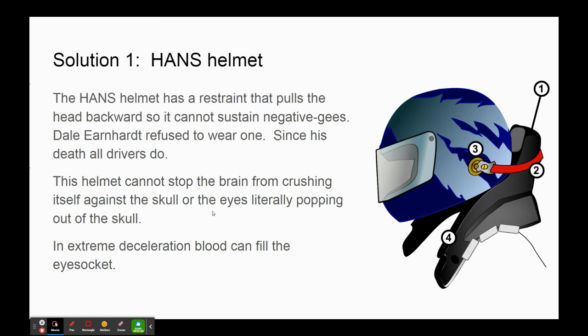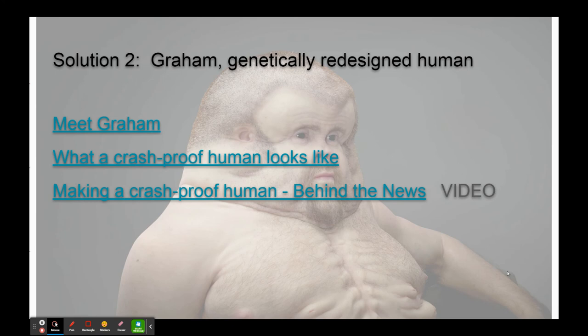The other solution: if you really don't want to wear the helmet and don't want your head to pop off, you could get yourself genetically modified to look like Graham. Graham was redesigned by a team of engineers and artists to show what a human would have to look like if they didn't want to wear helmets, seatbelts, or airbags and didn't want their head to pop off. I'd love for you to meet Graham, watch the article on him, and watch the video. This might give those of you who are artistically or medically inclined an interesting idea of how we design things for a specific purpose.